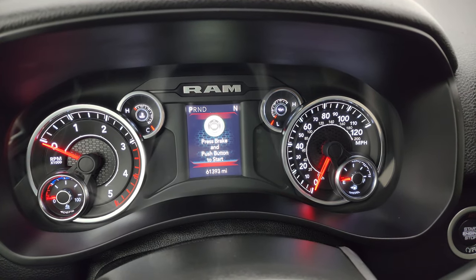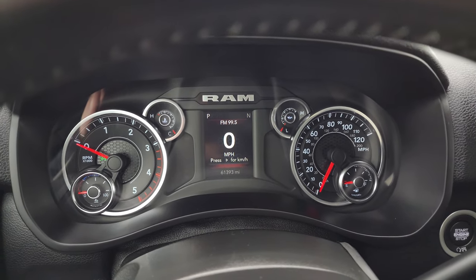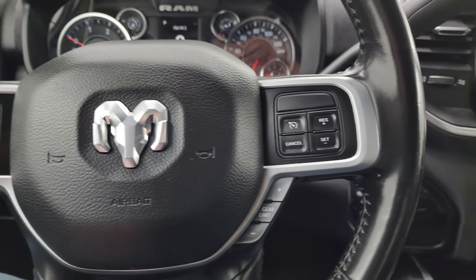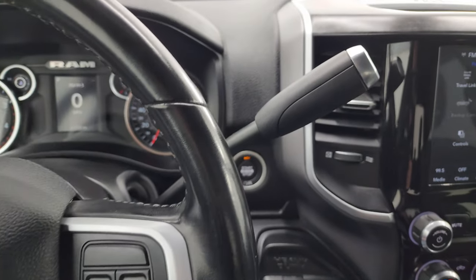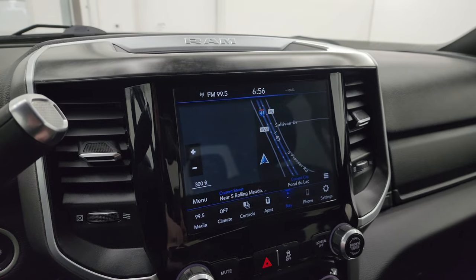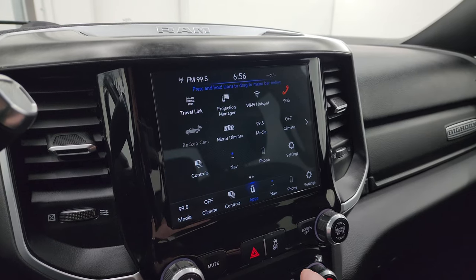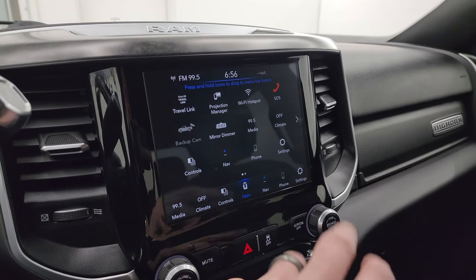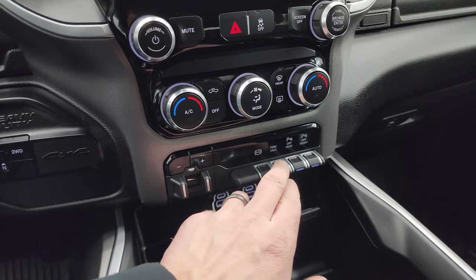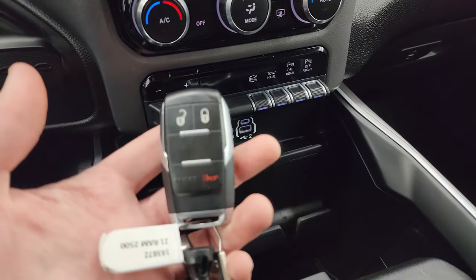This one has 61,393 miles on it and the instrument cluster is very nice and clean. You get a digital speedometer and compass display. The leather-wrapped steering wheel has Bluetooth and information center controls — cruise controls on the left, gear selector on the right. There's your shifter for the six-speed 68RFE automatic transmission. Push-button four-wheel drive and push-button start. This one does have the factory navigation system. You get AM, FM, and Sirius XM radio capabilities, plus a backup camera. Down here are tactile volume, tune, and climate controls. Factory brake controller, factory exhaust brake, tow haul mode, and parking sensors you can turn off and on. Two USBs, two USB-Cs, an aux jack, and keyless entry.